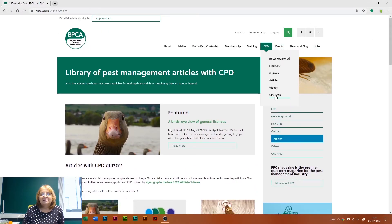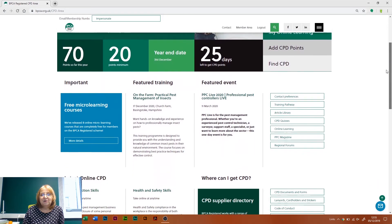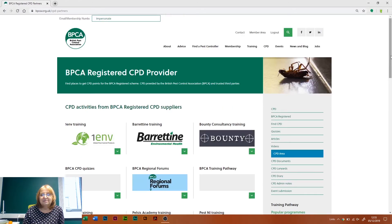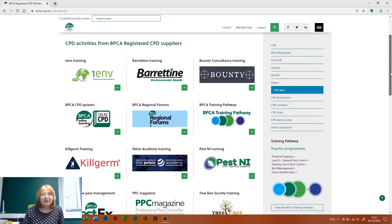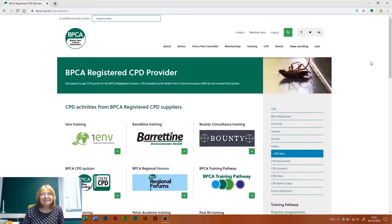If there's nothing there that suits you, we also work with a number of partners. Go back to your home CPD page and we've got a CPD supplier directory. Click on that and it will take you to all of the suppliers that we work with. If you click on their logos, that will take you to their website where you'll be able to see what training or events they've got going, all of which will be relevant for CPD.